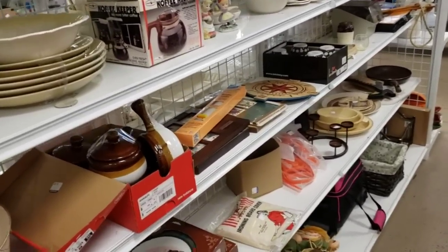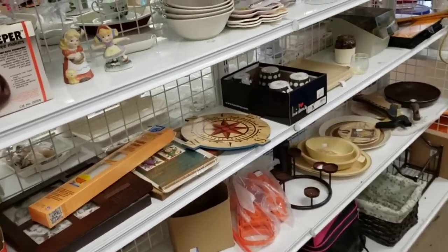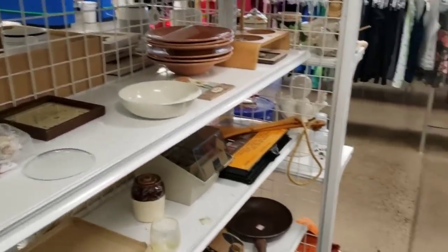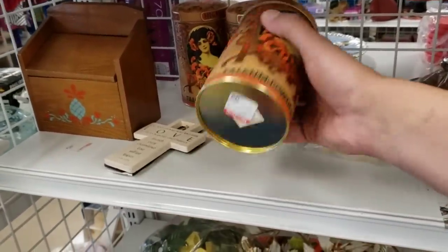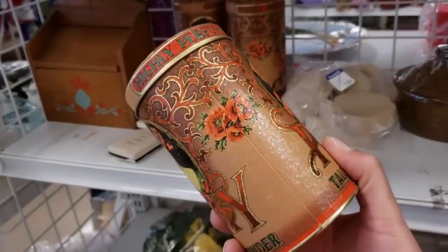Why pay for sound effects when you can make them yourself? This is the rest of the brown aisle. I was very excited. It's a beautiful bowl. And I did see these — these obviously are reproductions. I kind of missed that little recipe box there on the left — do you see it?